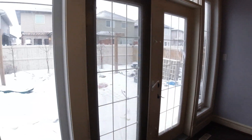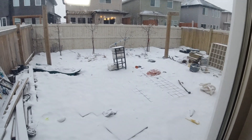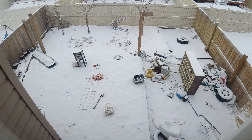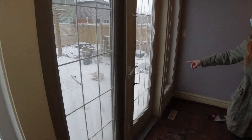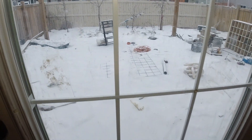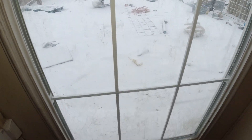So the backyard here — it's really cold outside so we'll just show you guys real quick — but there's stuff everywhere just from the dogs.